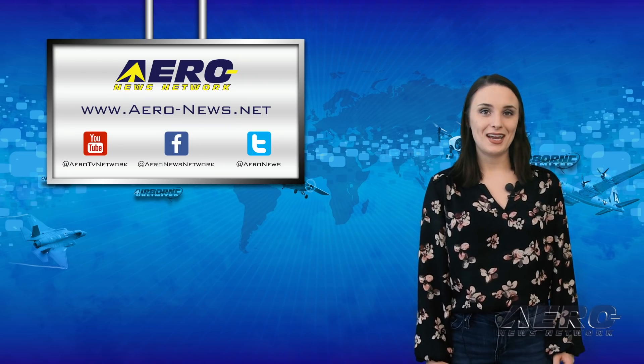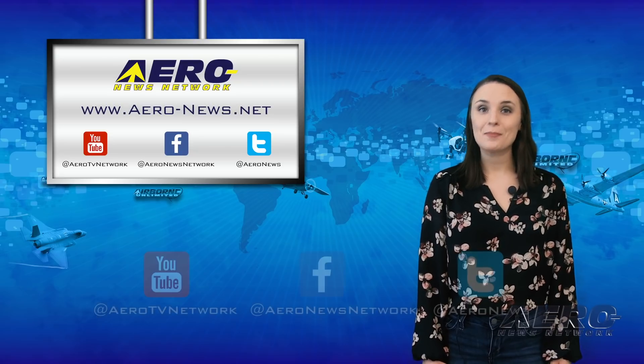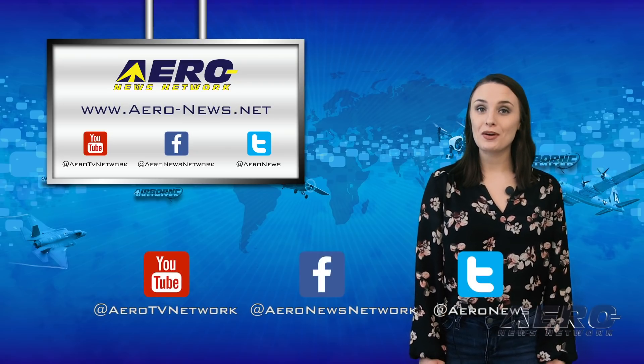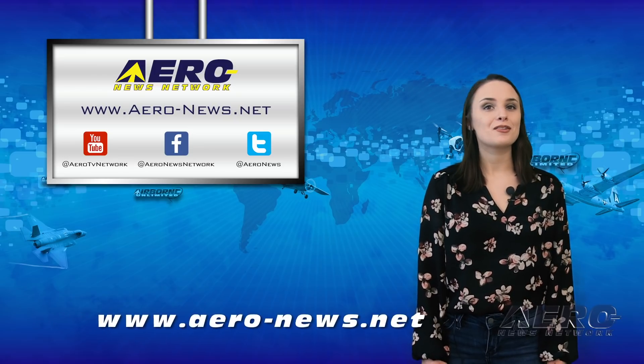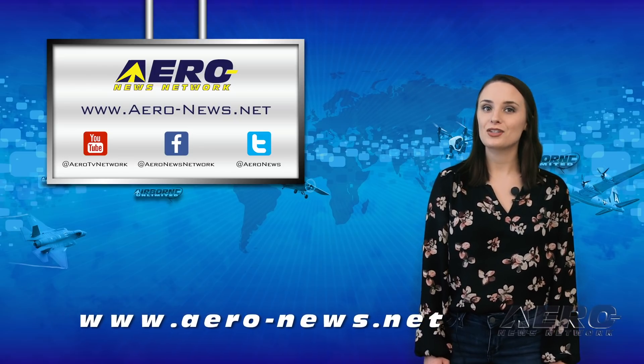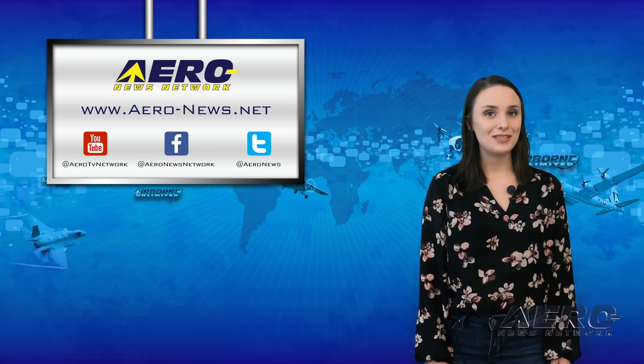And that wraps up our show for today. Thank you for watching — please subscribe and check us out on Twitter and on Facebook. If you're looking for the latest aviation and aerospace news, check out www.aero-news.net. Have a wonderful day.